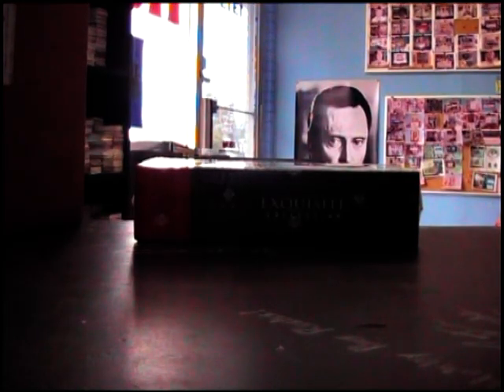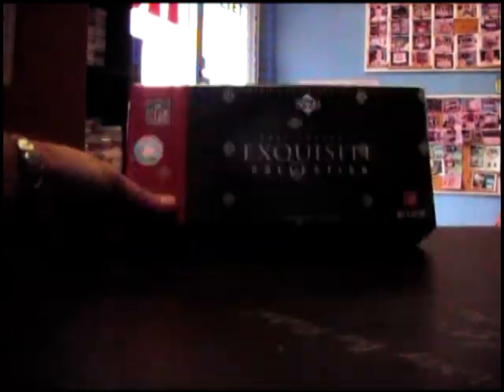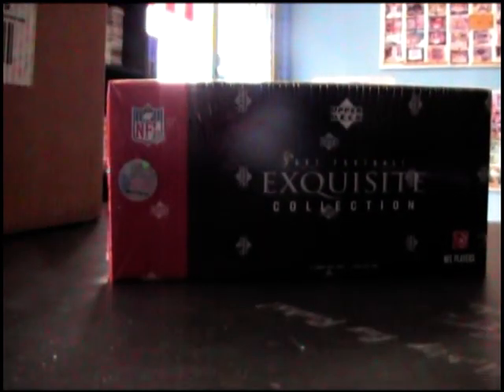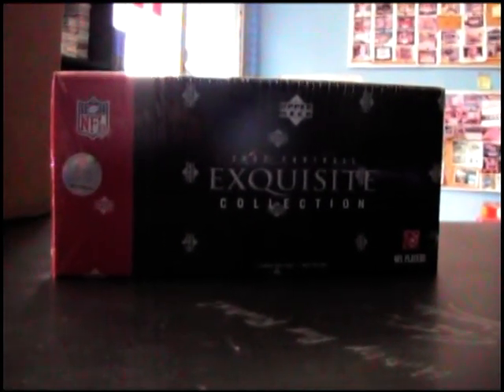Frank, what's up — daddy 1824 gonna get that last box of Exquisite. I think I showed these on videos a long time ago. This is the last one, man — box number 26. And Timeless Treasures football came in; I'll be doing a few of those in here in a minute. So here we go, Frank.